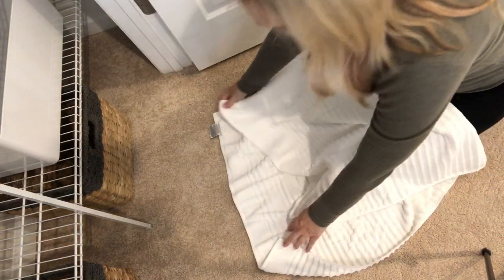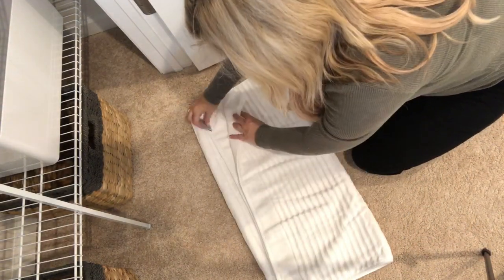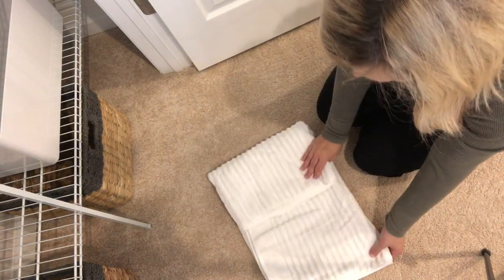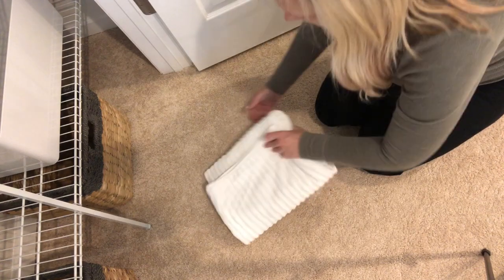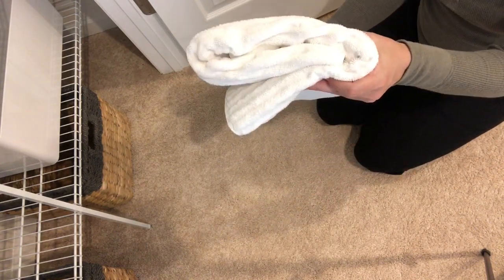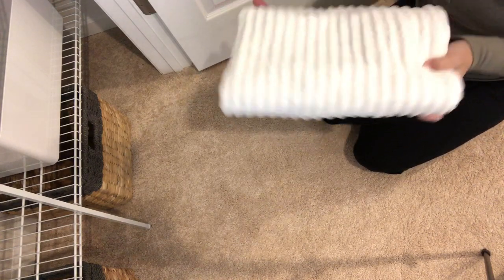So this is how I fold my bath towels. I have a very specific way. I like to fold them in half and then in half again and then fold them over to the inside of each other. This just helps with keeping them organized and everything fits nicely. It's just the way I've always done it.